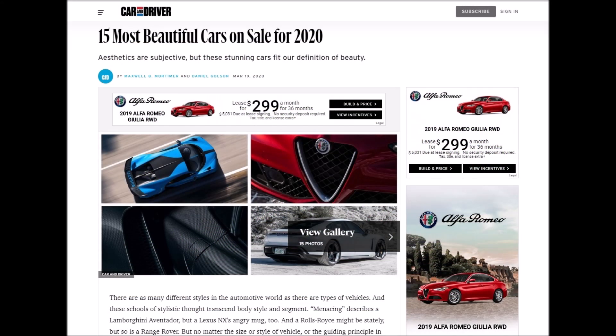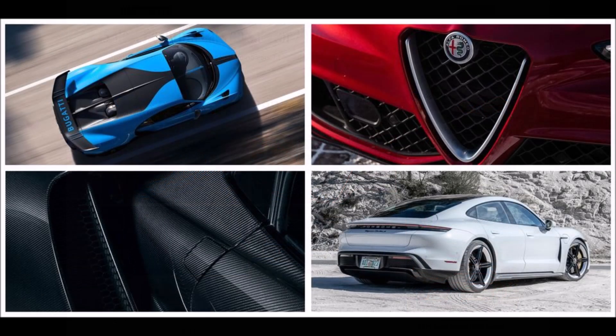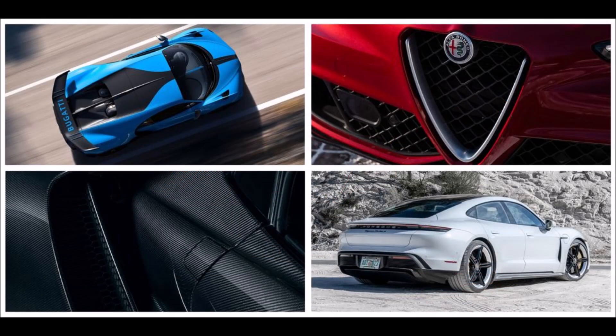What's good guys? Welcome back to Ron's Rise — welcome back to the channel and another video where the respected caranddriver.com has put Alfa Romeo on the list of the 15 most beautiful cars on sale for 2020.